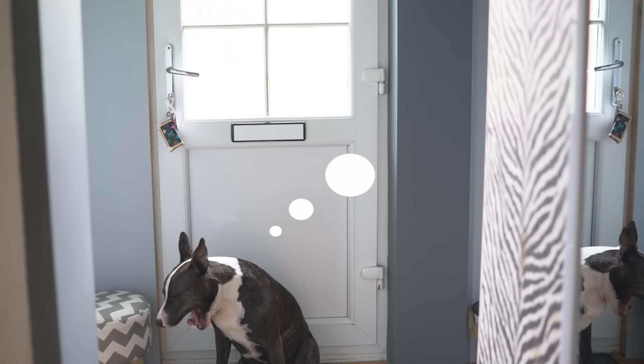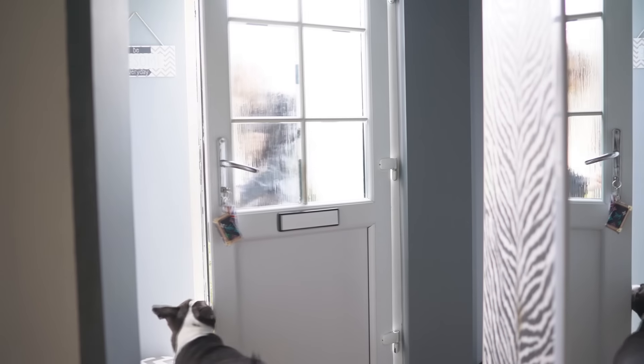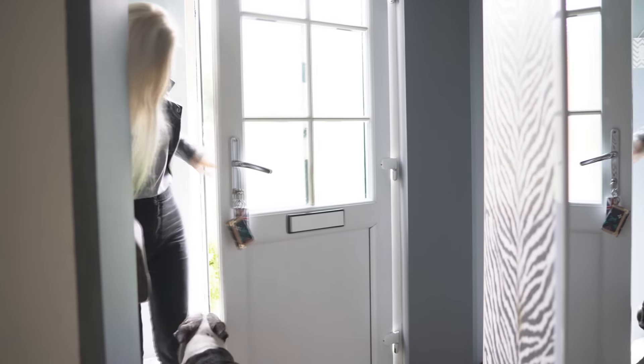So the first thing I do when I get home is of course get greeted by my dog Buster. He's such a sweetheart, he always waits by the door for us until we get home.